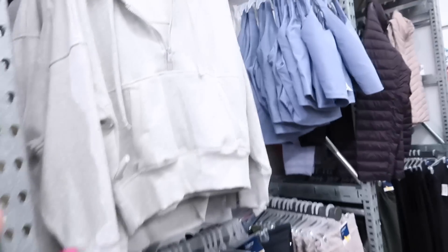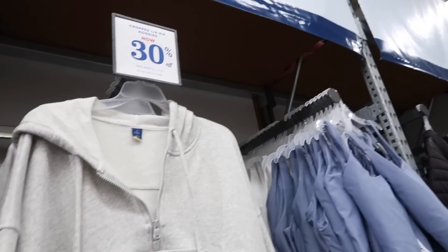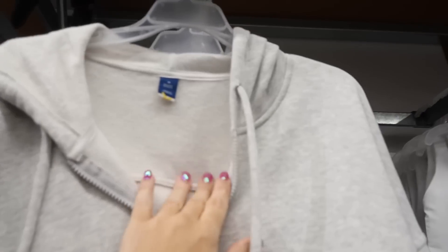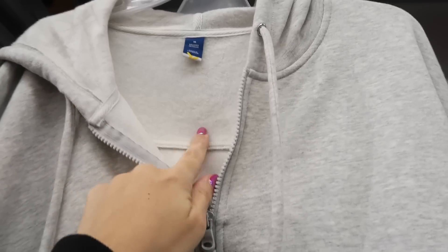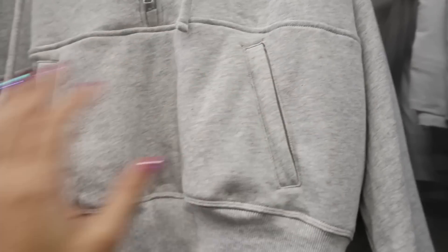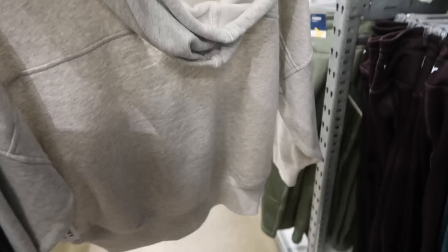I showed you guys this cropped sweatshirt last time but it's 30% off now — really nice quality, great to dress up or down. It has soft fleece on the inside, a bigger zipper, kangaroo style pockets, and ribbing on the wrist and bottom. These are $34.99 and come in a few colors.